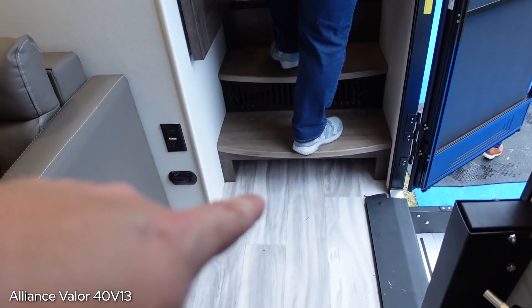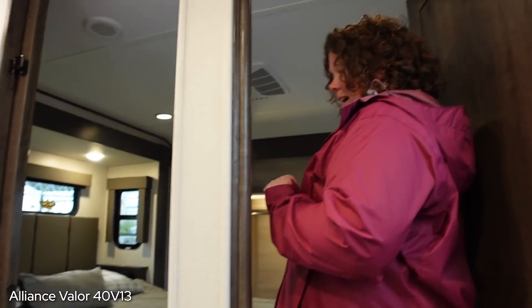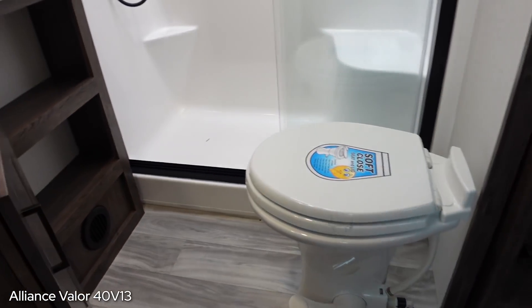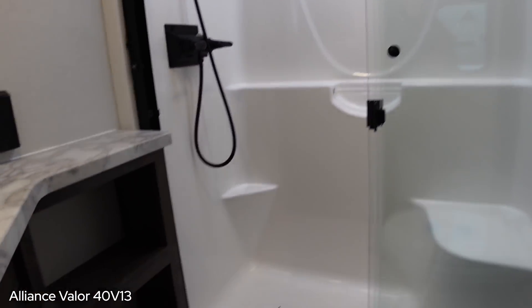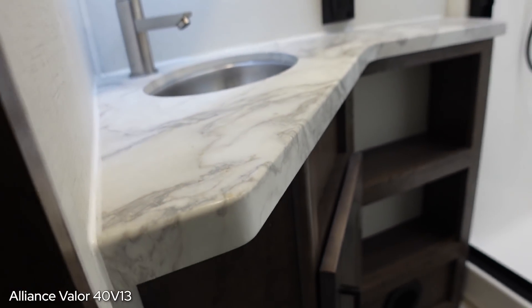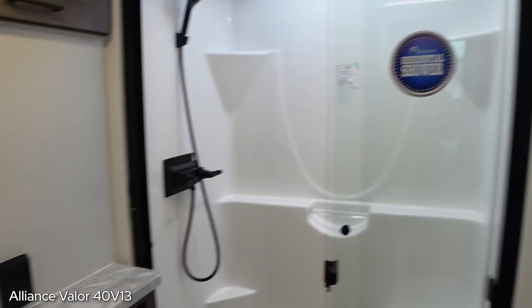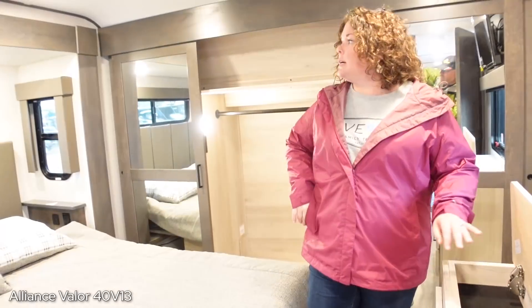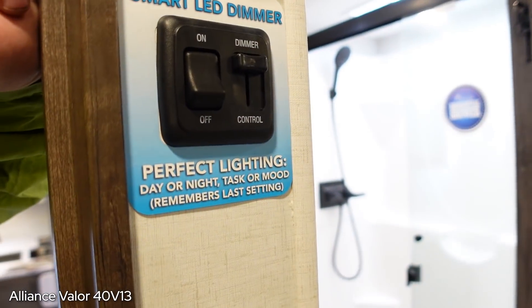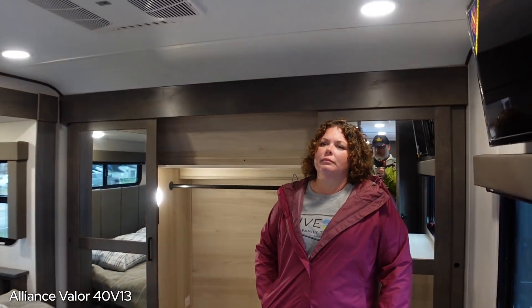Heading up into the front, they have the little shoe cubby just under the stairs. This one has the east-west bed. It's got a barn door for the bathroom - pass-through bathroom. Looks like plenty of room around the toilet - porcelain toilet. Pretty good size shower. It does not have the epoxy countertops in here - just that plastic laminate stuff. I don't like seeing that. East-west bedroom. This one actually has a dimmer - a lot of them you have to hold the switch down and it slowly goes up and down. I like a dimmer because I can do it quickly.